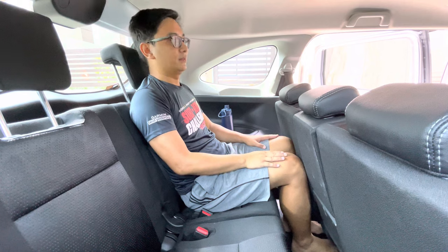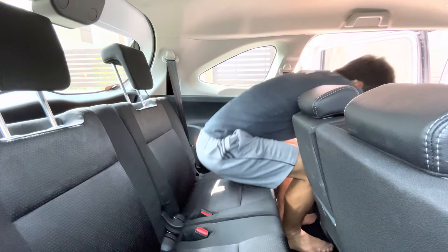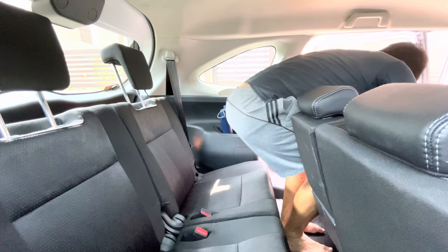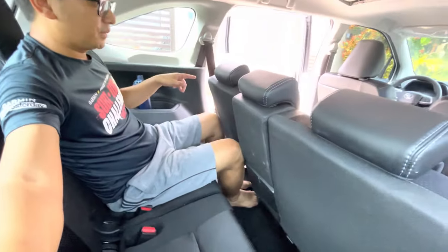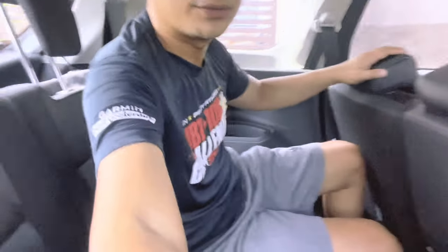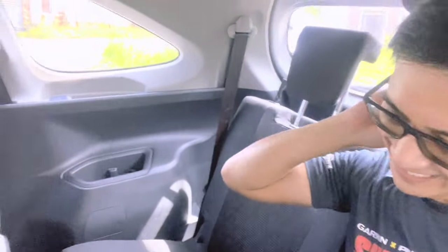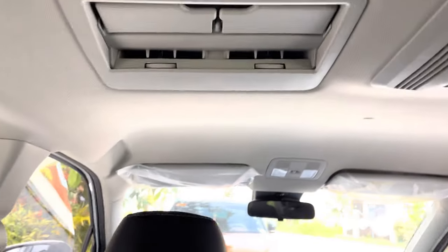It's a bit snug at the maximum recline for me, but you can still adjust it. Let me show you how spacious it is over here — super spacious even when adjusted. The aircon vents are right there. The setting is automatic, so the airflow direction adjusts automatically. When you lower the setting, it redirects to different vents — super spacious still.